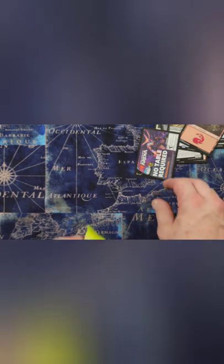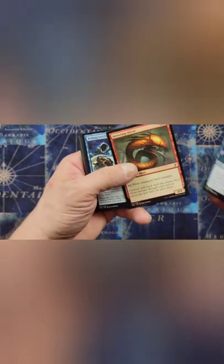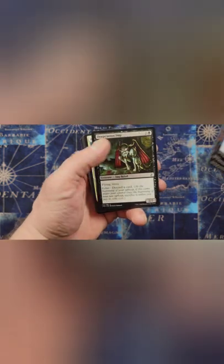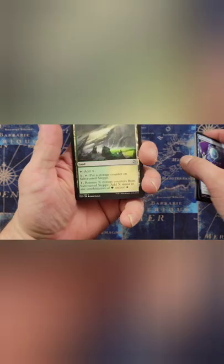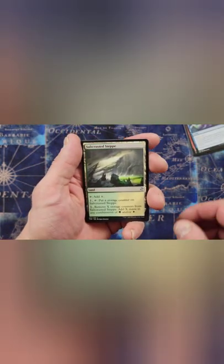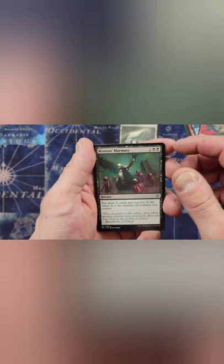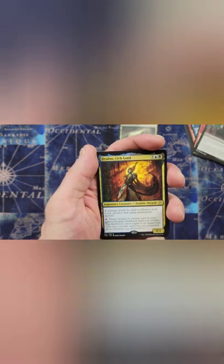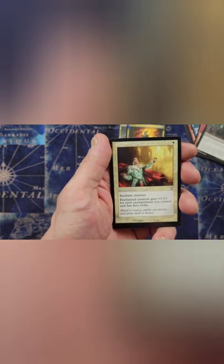The last one we got is Time Spiral Remastered TSR. Let's see what we can get from this - I'm looking forward to opening one of these, I haven't opened one yet. A Sliver! Very nice looking land - Salt Marsh Step. Haze of Rage. Minion's Murmurs. Drowned Rusalka - very nice. Aetherflame Armor, old school looking art.